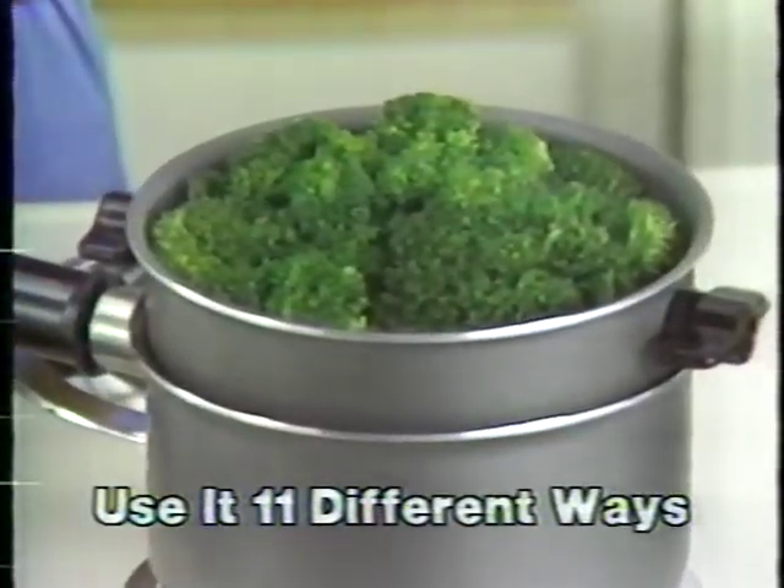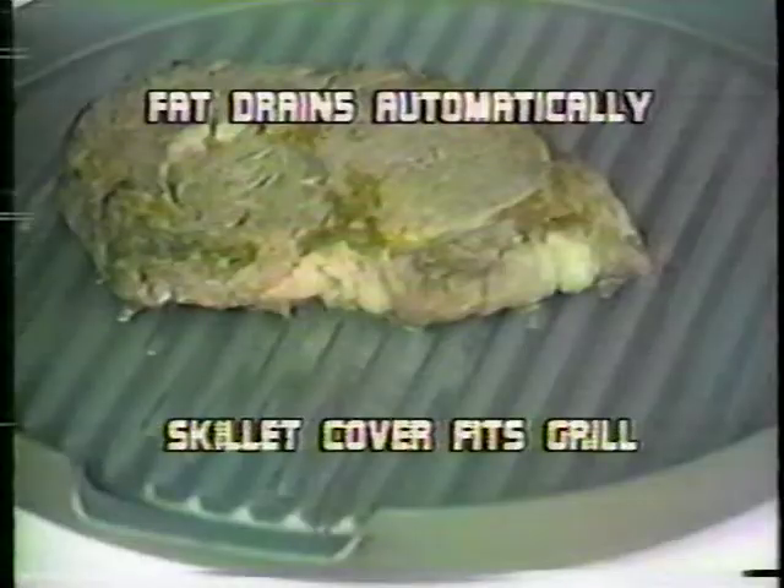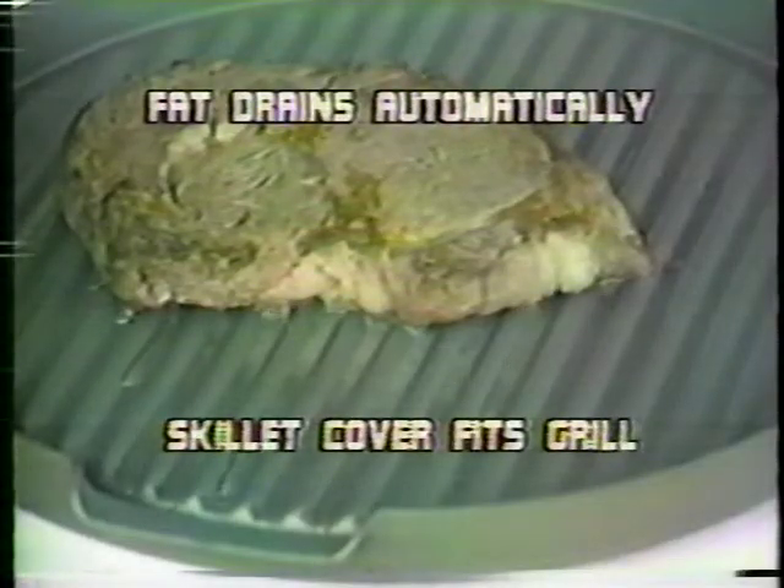Do broccoli bursting with flavor. Now it becomes a non-stick poacher. And now, a deep-fry pan. Here's the Steel Coat Dieter's Grill. Fat drains off as you cook. Imagine that for your diet plans.